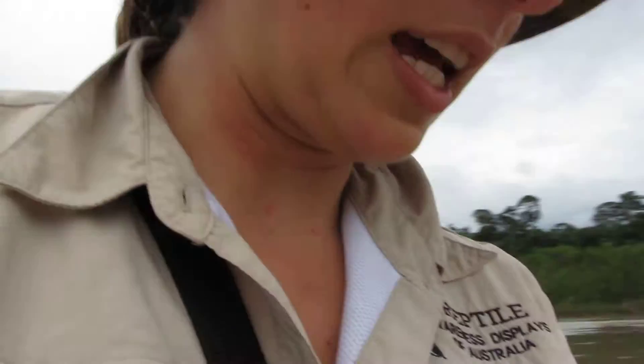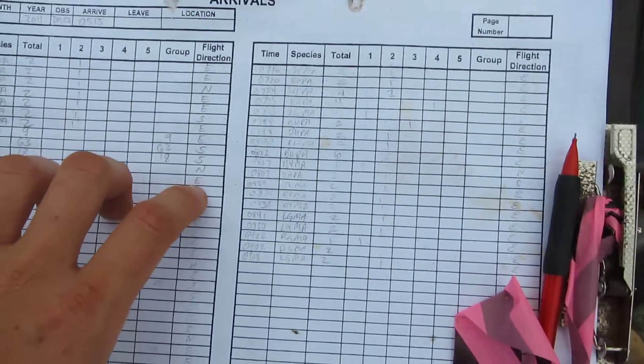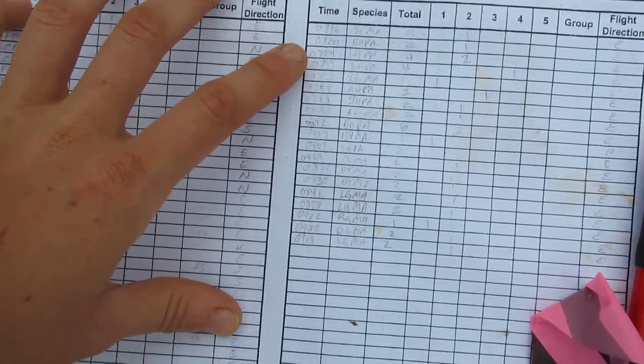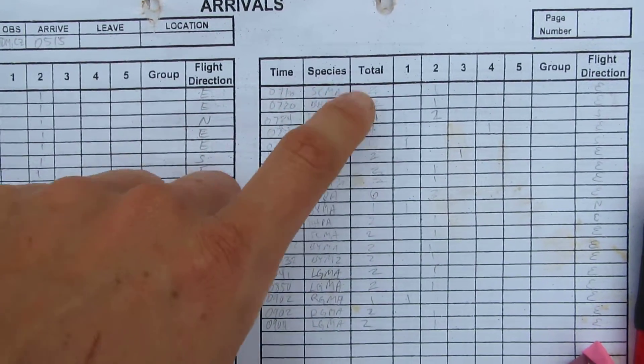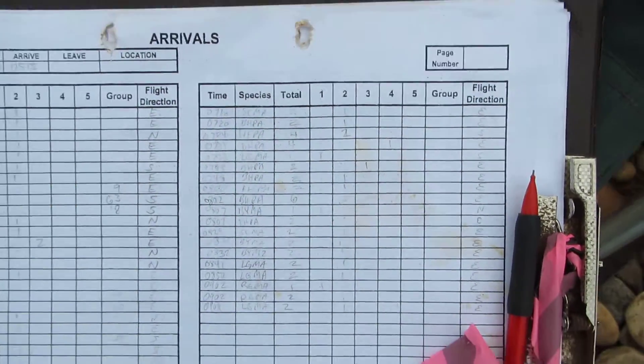Here is the data I'm collecting: it's arrival time to the clay lick, which is where the macaws and other birds eat dirt. Here's the time, the species, how many are in the group — the group composition — and the flight direction they're arriving from.